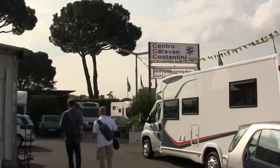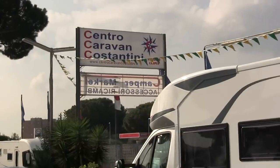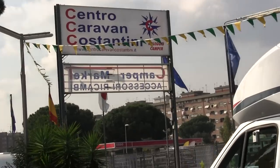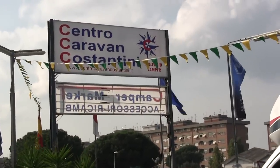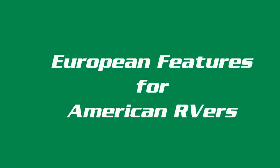We wound up at Centro Caravan Costantini on the outskirts of Rome — we took a taxi there. Everybody was so friendly; I thought when we were done they were going to invite us to dinner, but that didn't happen. So we looked at a lot of RVs. The firms they have are Rimor, Mobilvetta, and CE Caravan International — those are Italian brands — and also Challenger, which is a French brand.